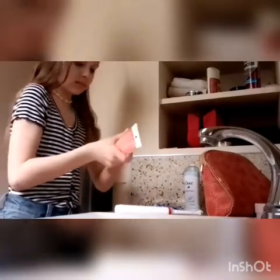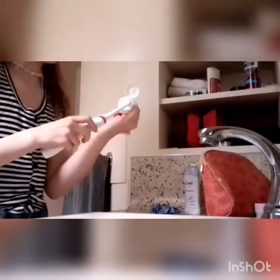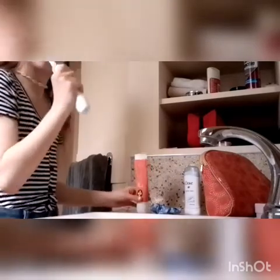Here's me struggling to open my toothpaste. Also, if you guys hear any banging in the background, my dad's building a wall in our living room — that's where the banging is coming from.